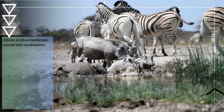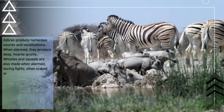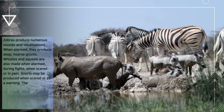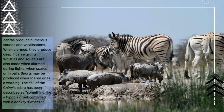Zebras produce numerous sounds and vocalizations. When alarmed, they produce deep horse grunts. Whistles and squeals are also made when alarmed, during fights, when scared, or in pain. Snorts may be produced when scared or as a warning. The call of the Grievous zebra has been described as something like a hippo's grunt combined with a donkey's wheeze.